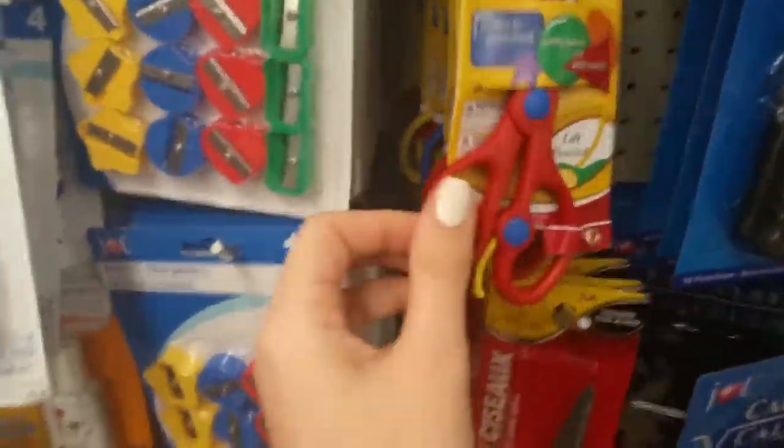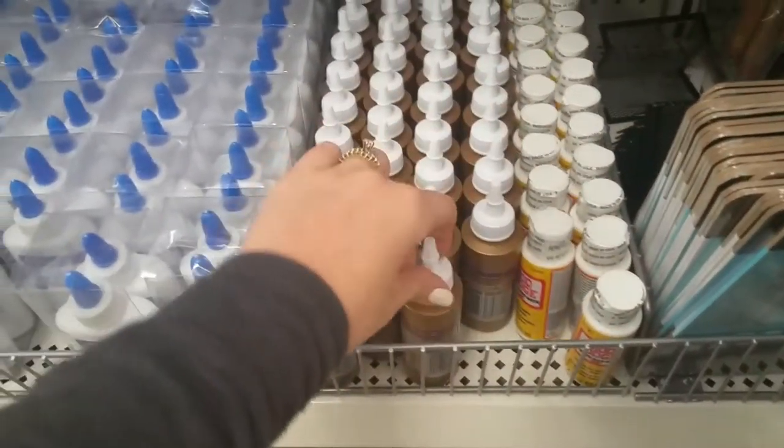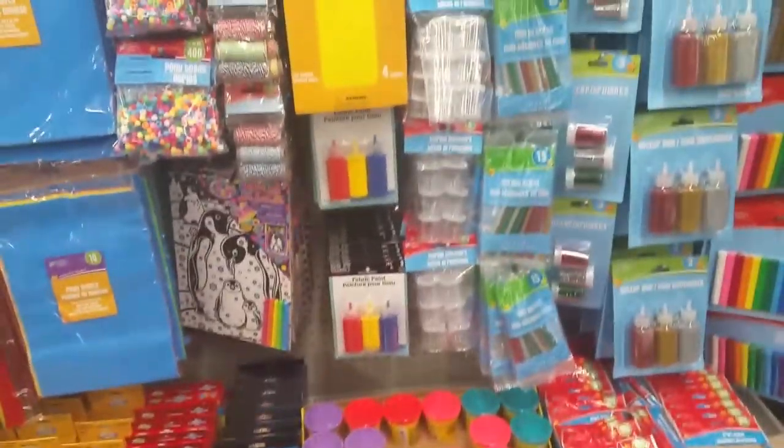Look at these kids' scissors for a dollar — that's a good price. And big adult scissors too. They've got Mod Podge and Tacky Glue here. Two things of glue for a dollar — that's a good price. And look, actual Play-Doh! You can get all kinds of name brands at the Dollar Tree.